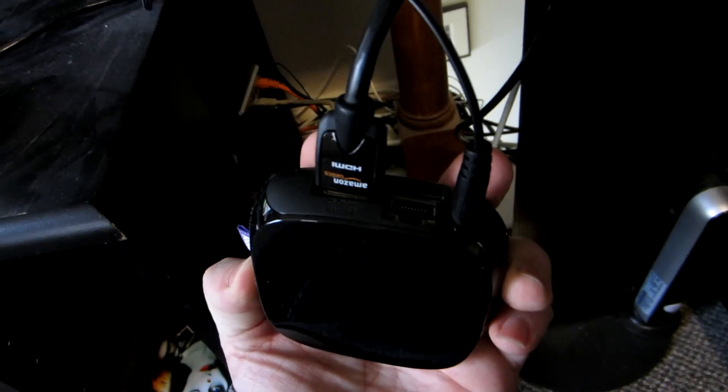This is a quick review of the Roku 3. I just got it today. As you can see, it's still a very small box.